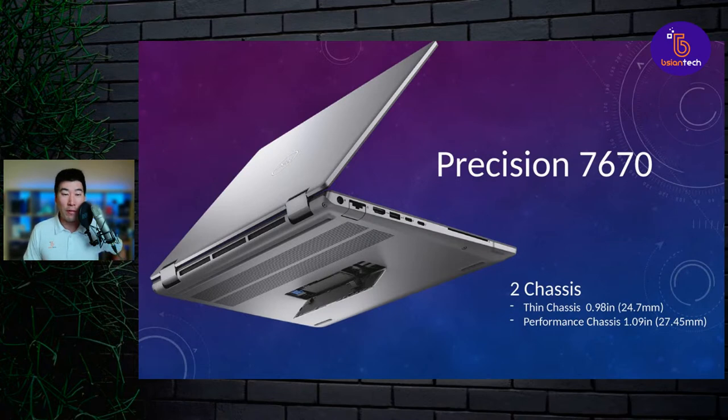You can see there's a completely different design in the Precision 7000 series. Unfortunately I haven't got these in yet — they've only just announced it as of today. Now, we also have, if you can see at the very bottom here, the 16-inch is going to have that RAM slot barn door, which was previously in the 17-inch but now looks like it's going to be in the 16-inch. The 16-inch Precision series is going to have two chassis: a thin chassis at 24.7 millimeters and a performance chassis at 27.45 millimeters. That's going to be really cool.